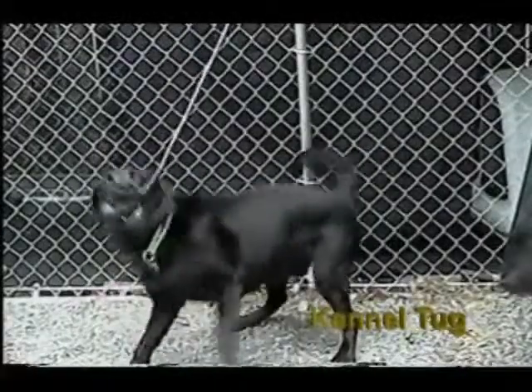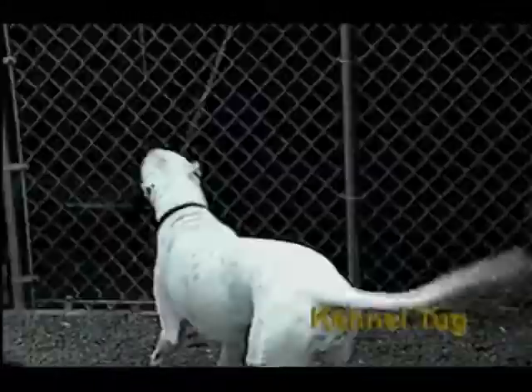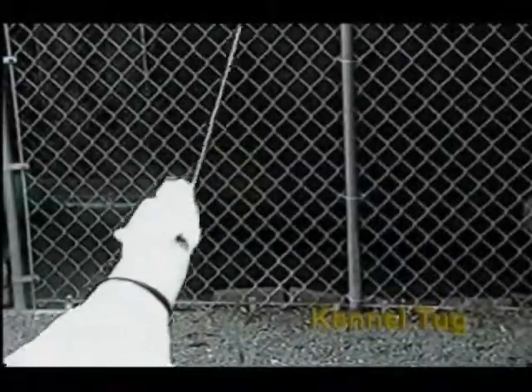When cleaning, the Kennel Tug can be easily unlocked and rotated out of the way, then re-locked for safety. The Kennel Tug never has to be removed when installed.